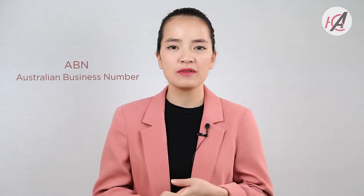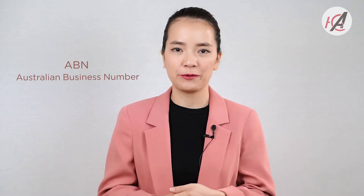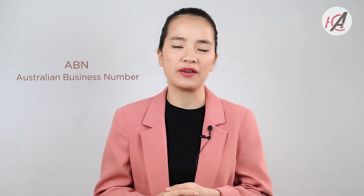The first thing is ABN, Australian Business Number. Regardless of which business type you are going to run — such as a partnership, company, or trust — you are required to have an ABN.